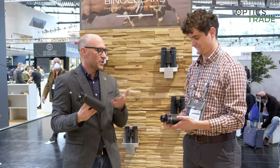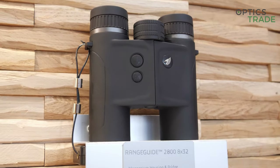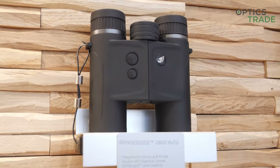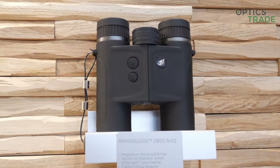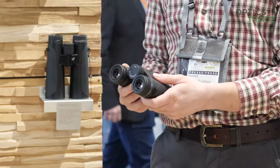It still measures four times in one second, in a much more compact form. And we also have to point out that the eyepieces are really nice. Overall, it's a really decent binocular.